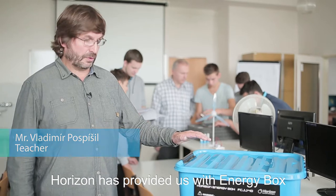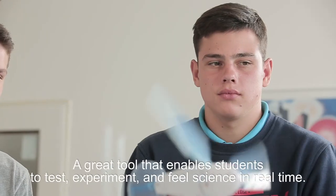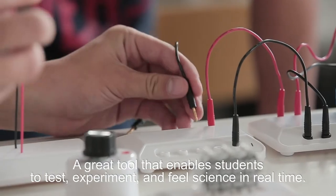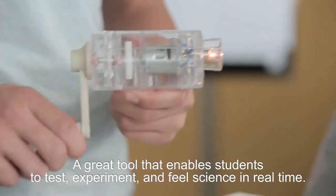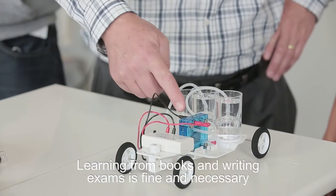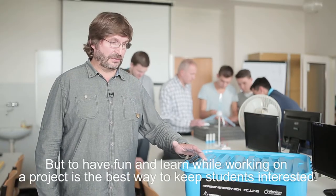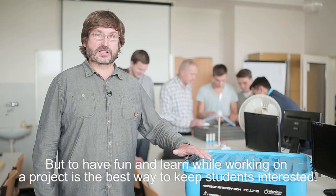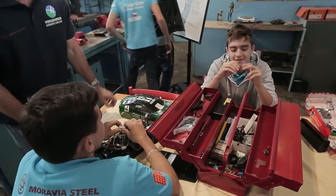Horizon has given us this wonderful energy box. We use it at the end of the day. It showed us that our students can experiment and test using this energy box. So it's only using the tools that are necessary and using the tests that we need to do. It's more fun when we combine the development with some fun in terms of the project.